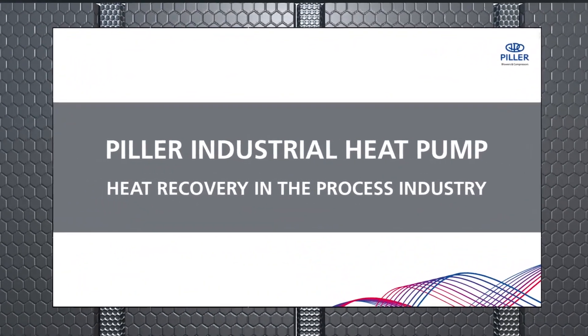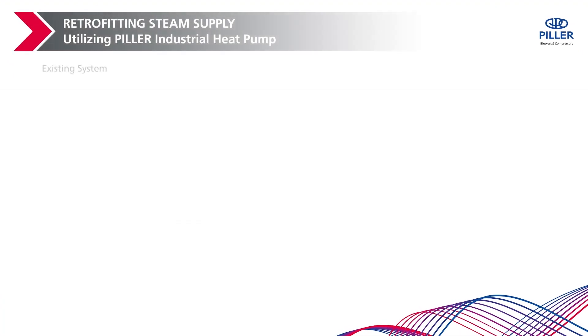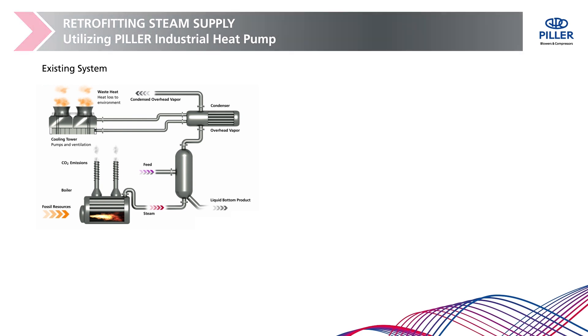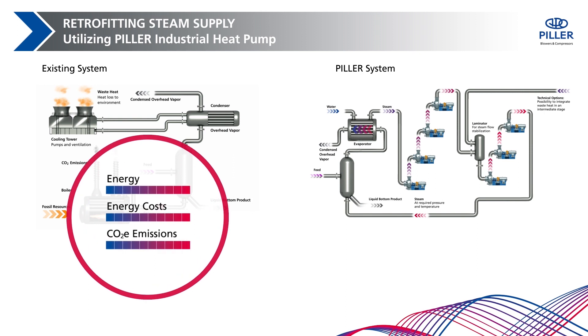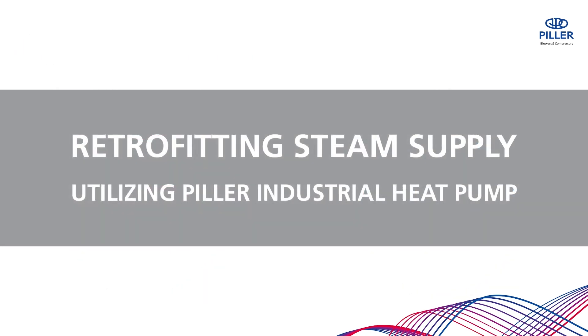Let's take a look at the energy consumption in a conventional process with high demand for heating steam, which is generated by burning fossil fuels and some additional electrical energy. The retrofit with the Pillar system recovers waste heat from the process and supplies steam using a minimum of electrical power. The comparison shows remarkable savings: over 50% savings in energy costs and more than 60% reduction of CO2 emissions.